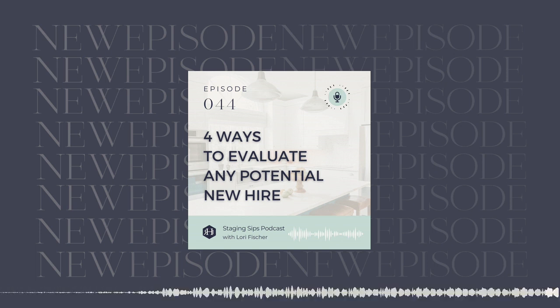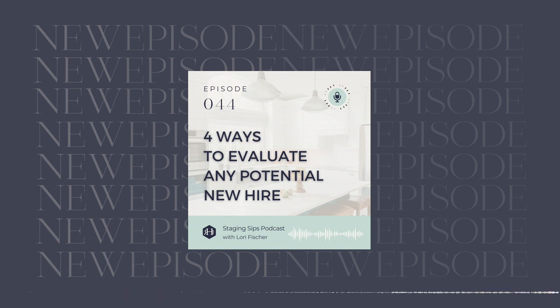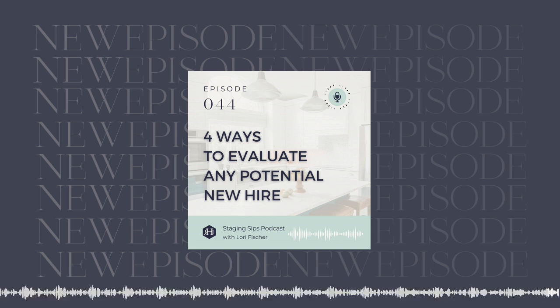That is your sip for the week. I look forward to seeing you next week and just have a wicked good one. All right, bye.